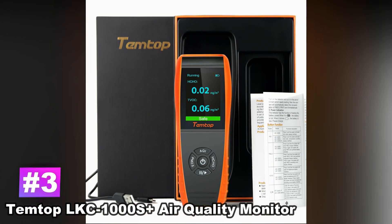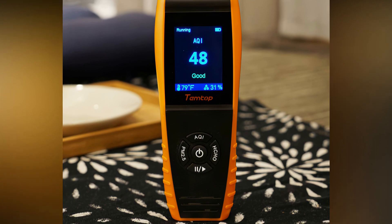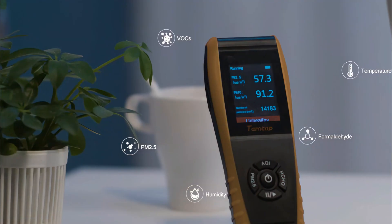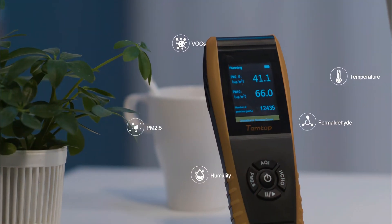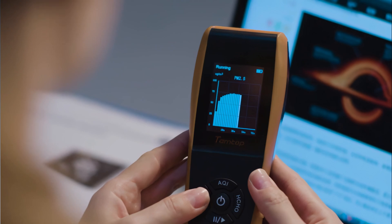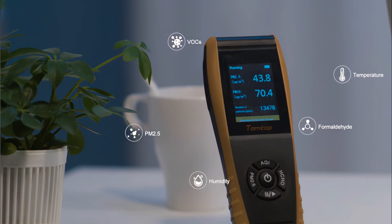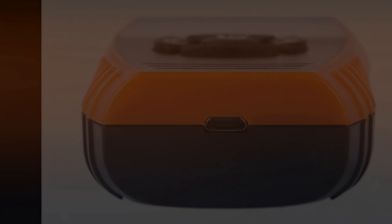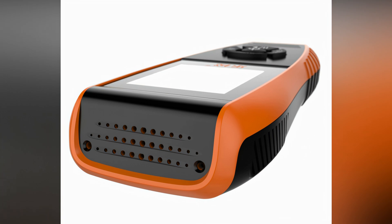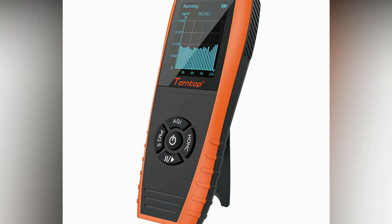Number 3: TempTop LKC 1000S Plus Air Quality Monitor. The TempTop LKC 1000S Plus offers 9-in-1 air quality tracking. It not only checks the AQI, but also monitors TVOC, temperature, PM2.5, PM10, particles, HCHO, and humidity. The histogram function will reflect any changes of the PM2.5 for the last 12 hours so you can note any trends. It works through a TempTop Advanced 3rd Gen Laser Particle Sensor with a lifetime of up to 20,000 hours, combined with a particle swarm optimization algorithm that offers more precise measurements. The large, bright TFT screen makes it easy to see the readings at all times.